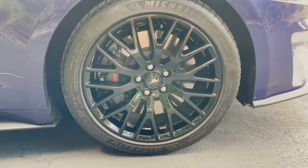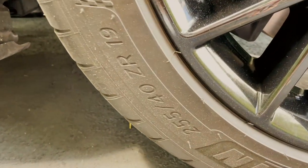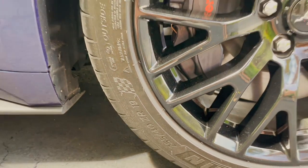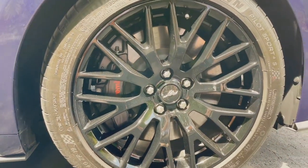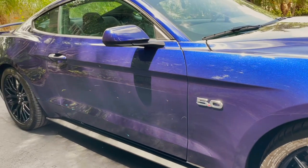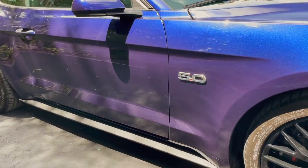We do have the GT Performance Package, which gives you these 19-inch black painted aluminum wheels. The tires are 255/40 ZR19s. You've also got the Brembo six-piston front brake calipers with larger rotors — it's a good overall performance package. You've got a bunch of other things like heavy-duty front springs, K-brace, larger radiator, performance rear wing, Torsen rear differential, unique chassis tuning, and unique chassis ABS and stability control tuning. A whole bunch of stuff — it's really nice.